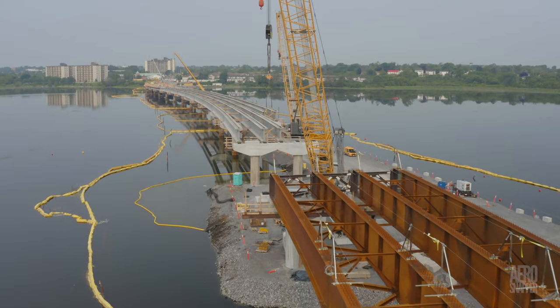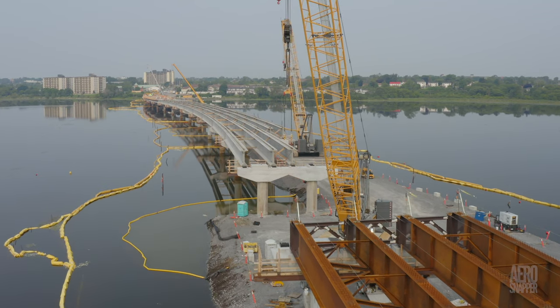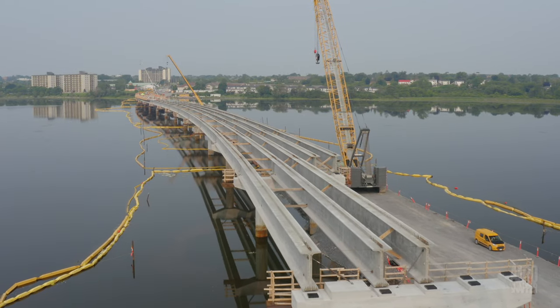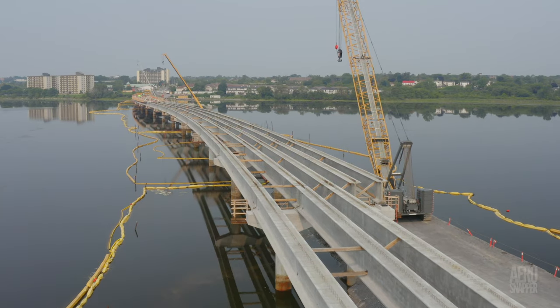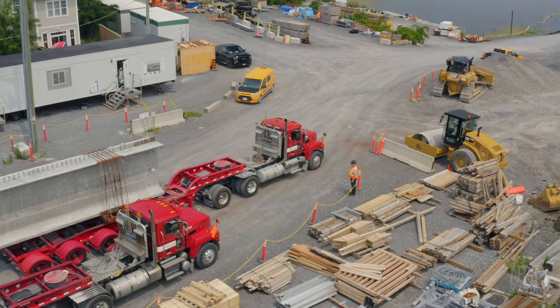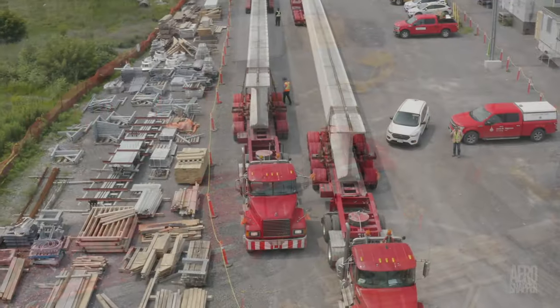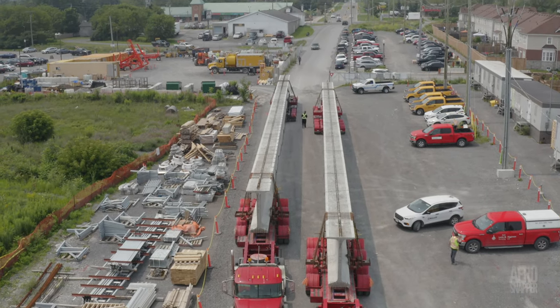But all eyes were on Piers 16 and 17, where it was expected that girders would arrive to fill the gap, once the last two linking 15 to 16 had been placed. Those two arrived — number 79 and 80 — on Monday afternoon, once again dominating the west side preparation area.